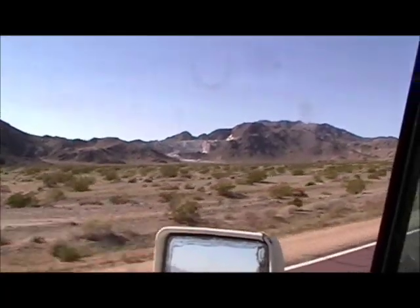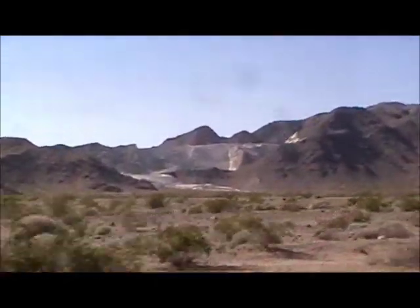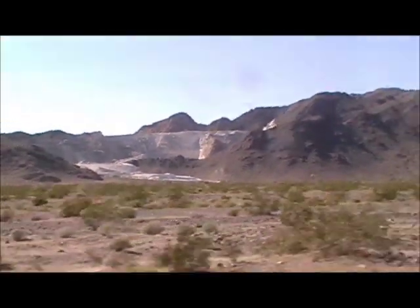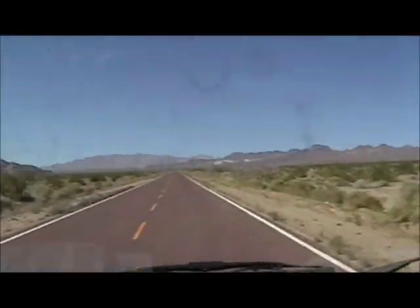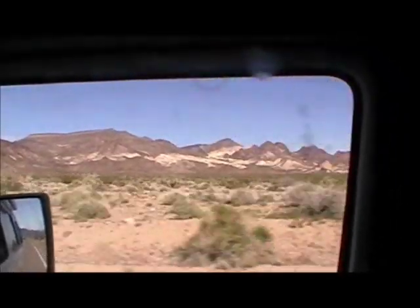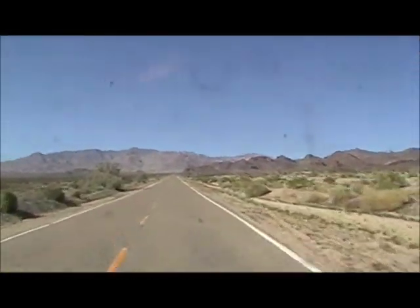I just turned north on Kelso Road, Kelback Road towards Kelso from the other place. But there's an interesting salt mine going uphill right now. There's some dunes over here on the left. I wonder if I'll see them. Check out those different colored stones just south of I-40.